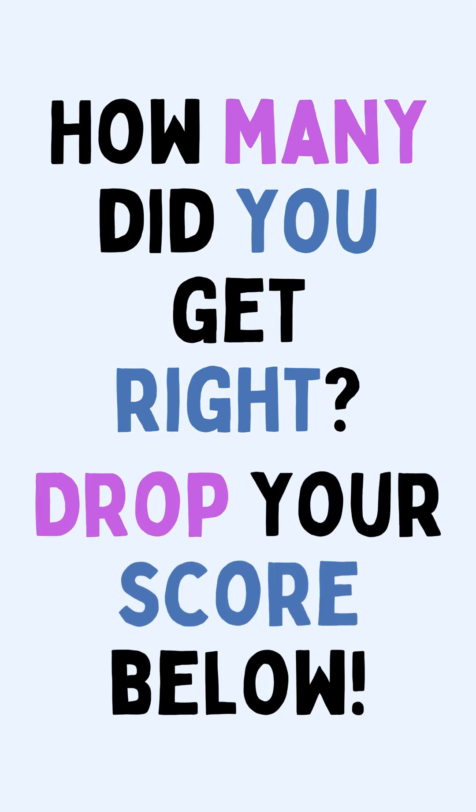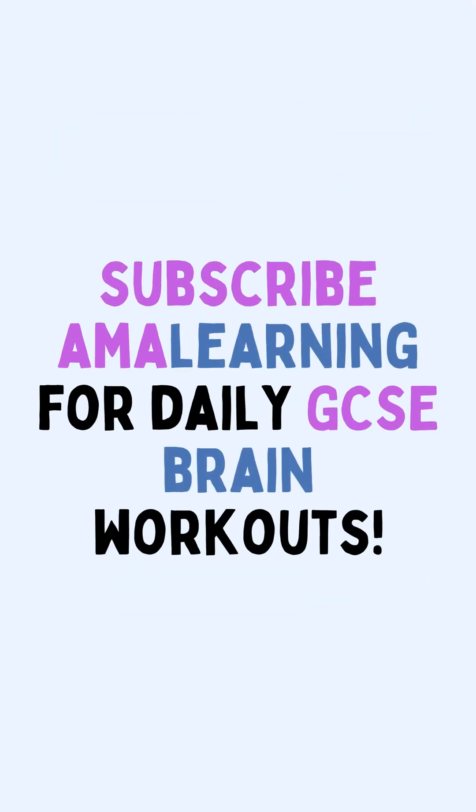How many did you get right? Drop your score below. Subscribe AMA Learning for daily GCSE brain workouts.